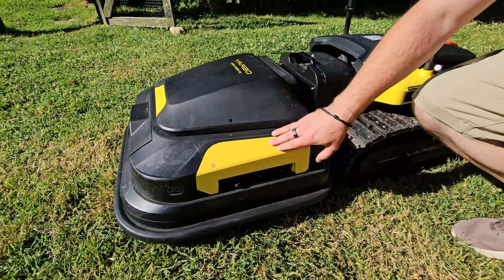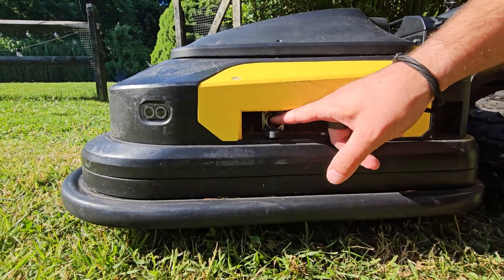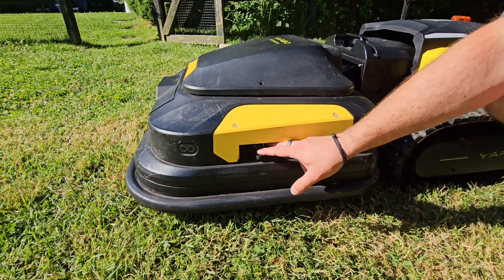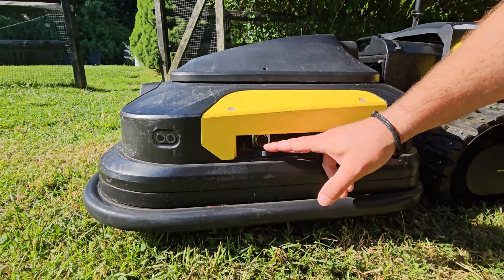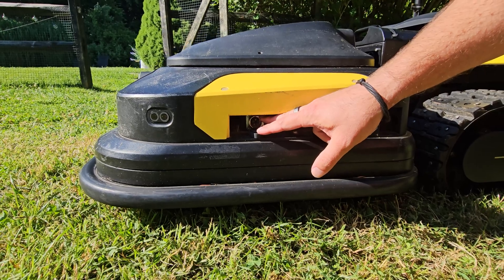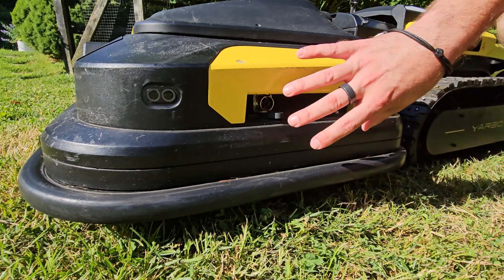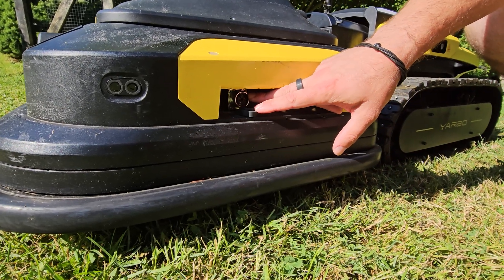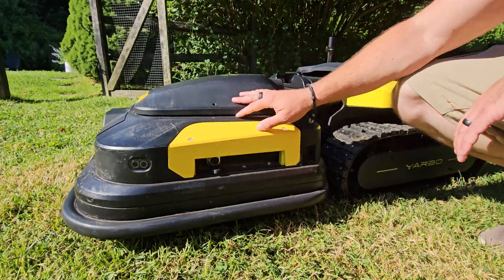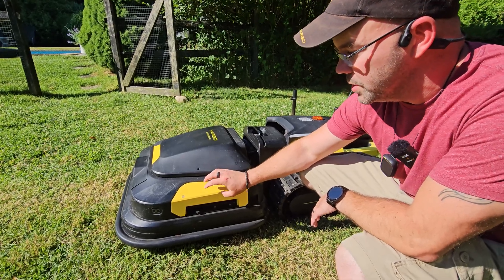Yarbo's M1 module is actually modular. You can add different accessories or modules to the side — on the left and right side, we have power and data ports to attach accessories. The first ones being the trimmer and the edger, coming out in spring 2025. We also want to have other attachments like spot weed treatment, so you'll be able to plug in an accessory that will detect weeds and spot treat them before they get out of hand. That makes the M1 module able to do a lot more things over time.